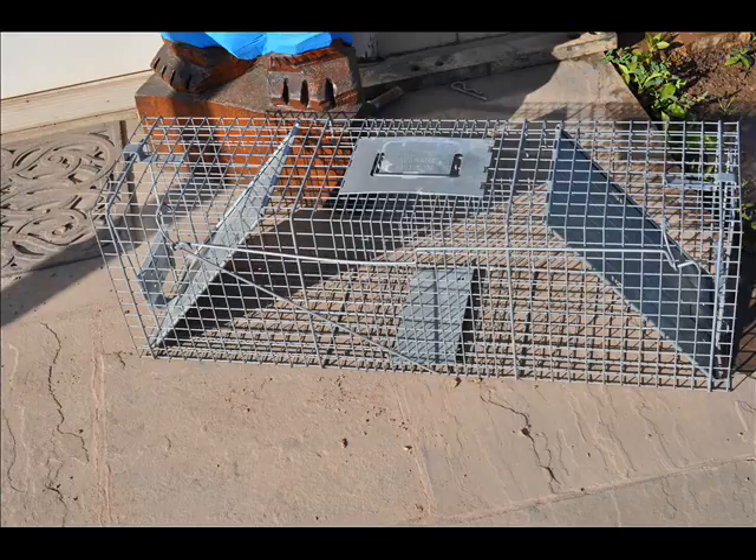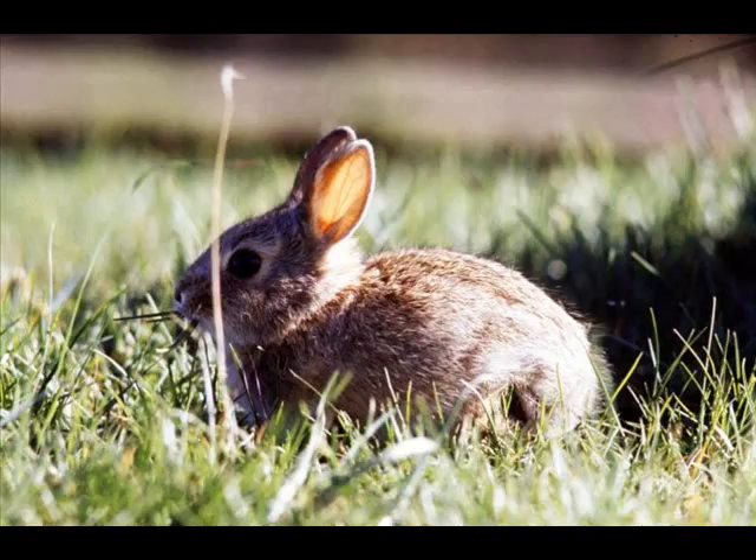We have rabbits and groundhogs. We have deer. We have doves and turkeys that you can hunt in season. So if you want to go hunting at Highland Hill Farm, you can do that as well.